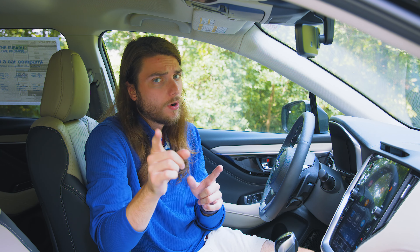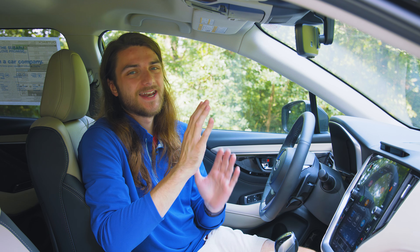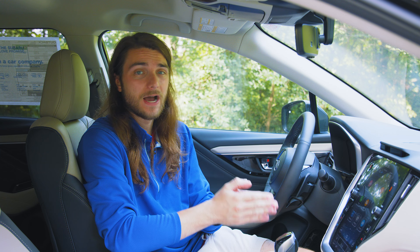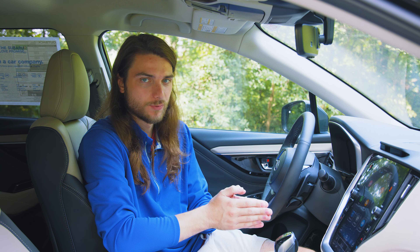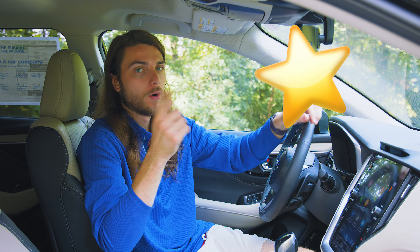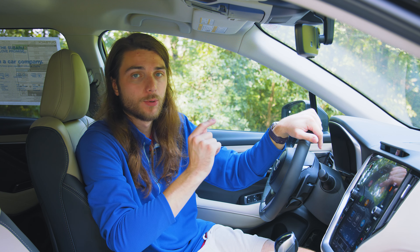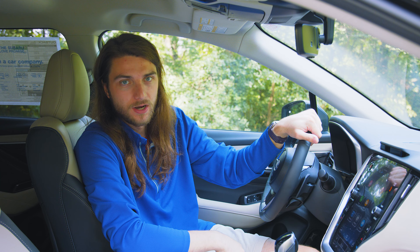Before you leave a negative comment letting me know that you already know all these features, keep in mind that not everybody does. Some people are picking up a 2024 Outback as their first Outback ever and they need to know these features. People are just trying to learn what their vehicle has to offer.